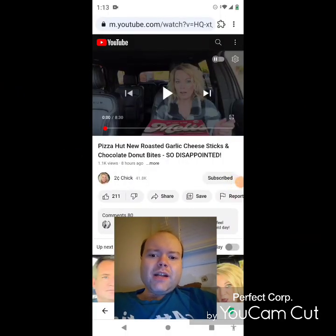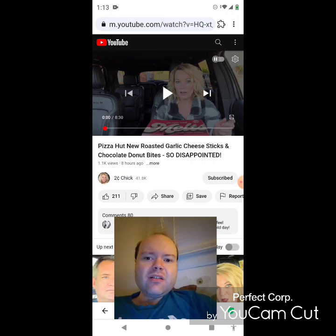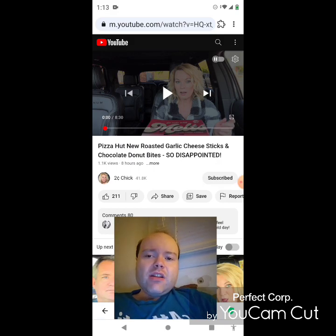Hey YouTube, it's Michael Lambert here. I'm back once again with another reaction video. Once again I'm reacting to Two Cent Chick. In this video: Pizza Hut new roasted garlic cheese sticks and chocolate donut bites. So disappointed. This is the new one that she uploaded yesterday and I'm going to react to it right now. If any notifications pop up during the video I apologize and I will take care of them.